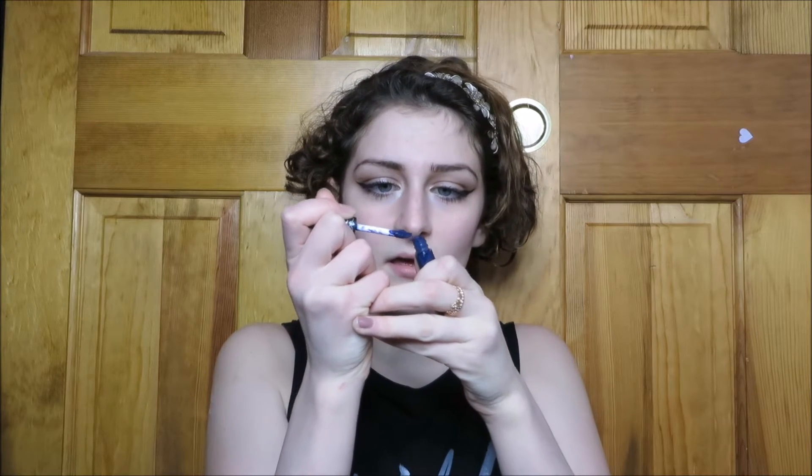Our next hack is about how to get the perfect lipstick application with no lip liner. I use Kat Von D Everlasting Liquid Lipstick — it's the only lipstick I've tried that hasn't come off when I just breathe. I'll use blue so you can really see. Wipe off the excess — you really don't need a lot with this. What you're gonna do is make an X shape on your cupid's bow, then fill that in.